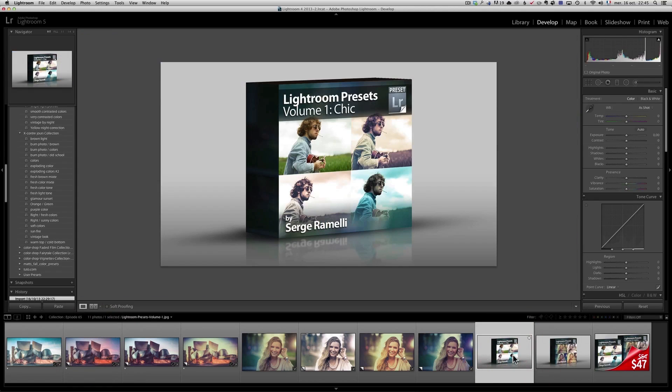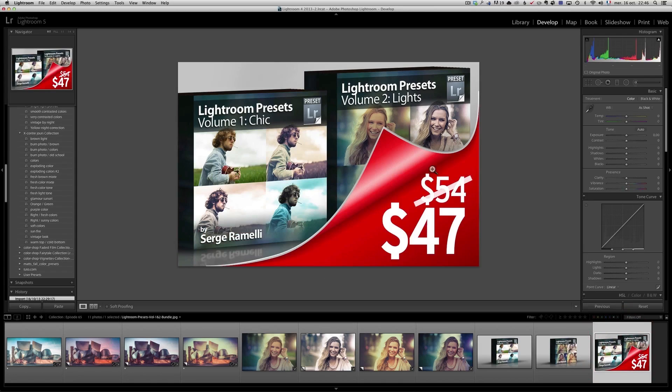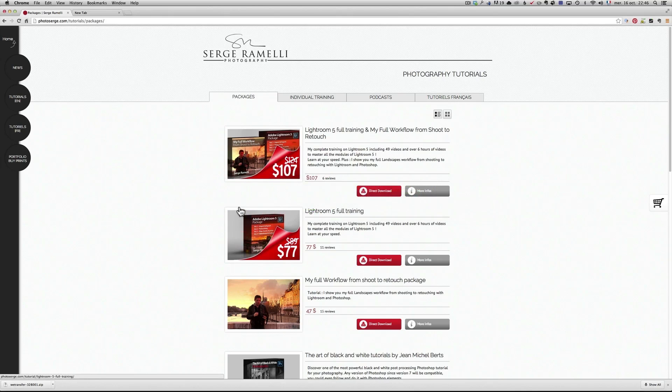Volume 1 costs $27 and you get 60 presets. Volume 2 also costs $27 and you get 60 presets. So in all it's $54. But now I have a new package where you get all 120 presets for $47. And right now you can get 30% on top of that if you purchase before Friday night, which would get it to around $30 for 120 presets. It helps finance all the free stuff I'm also doing.